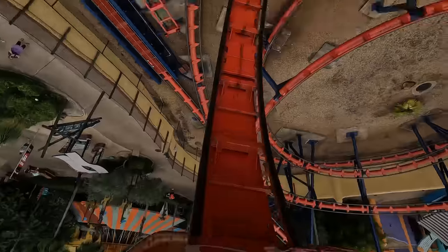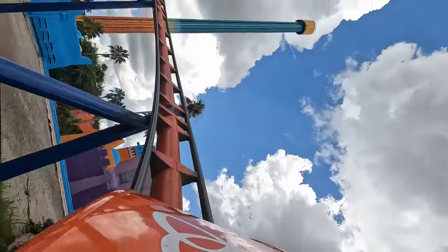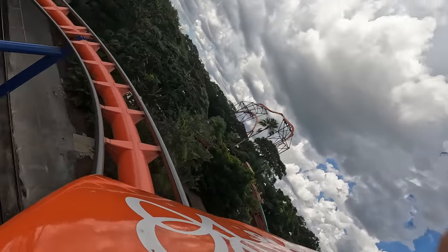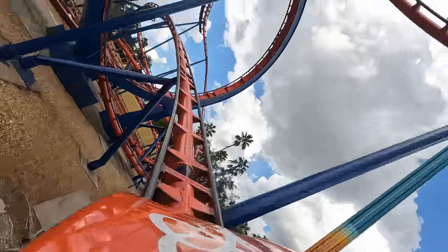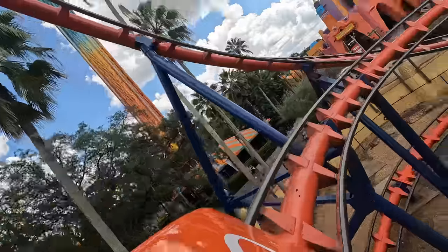This was also the first coaster I've ever ridden with an inversion, and while I personally like it for that reason, it's still actually a really solid experience. It's easy to be outshined by the bigger coasters today, but Scorpion is a classic that's incredibly smooth and is still a great anchor for this area.